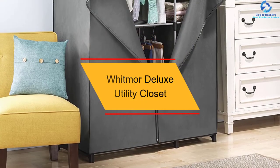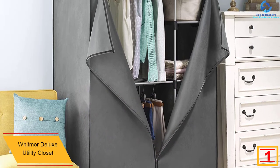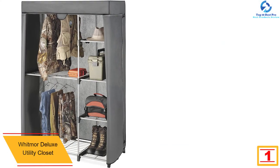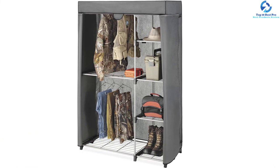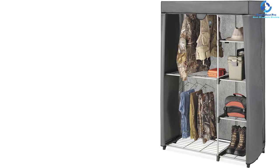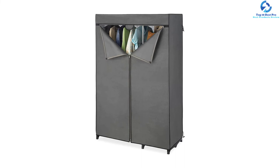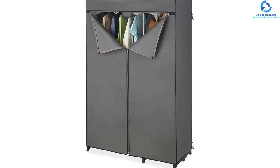And finally, at number 1 we have the Whitmore Deluxe Utility Closet. This closet features exclusive standalone construction that provides adequate space for all your needs, and can be placed in the laundry room, basement, garage, bedroom, or anywhere you want. It comes with a deluxe organizing rack including five extra-sturdy shelves for all your clothes and accessories, two hanging bars, and a removable breathable cover with dustproof zipper closures for easy cleaning.